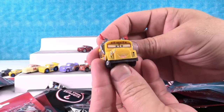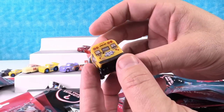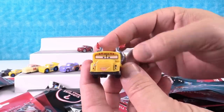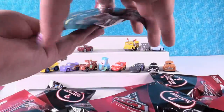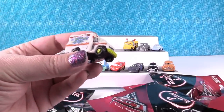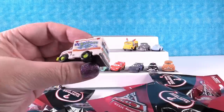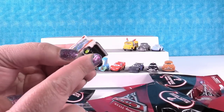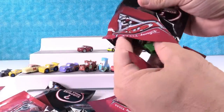Oh, I got Miss Fritter! That one's awesome — it's a school bus, number 15, with chains. She's in the demolition derby. Miss Fritter is amazing. Hey, a new one — this is Dr. Damage, the Rambulance, number five. He must be in the demolition derby too. He's all busted up. Do his wheels move? None of the wheels move — that is something to think about.